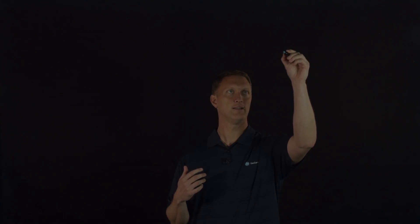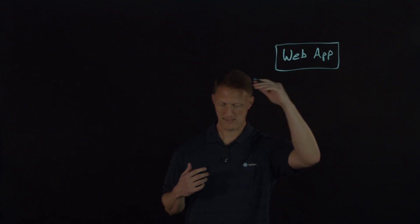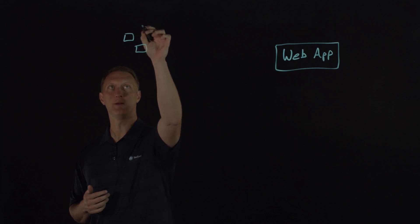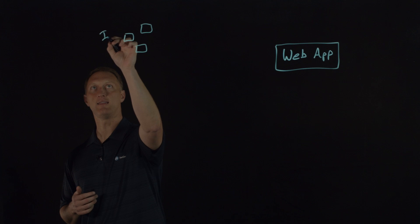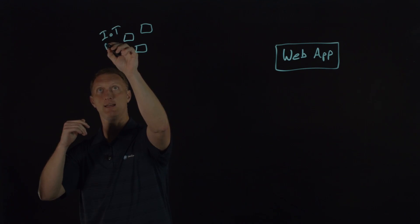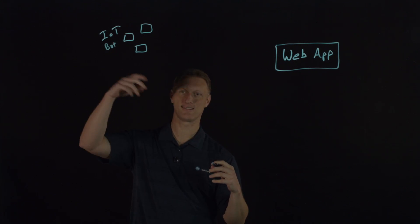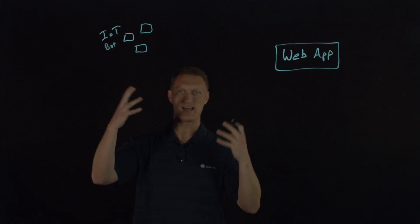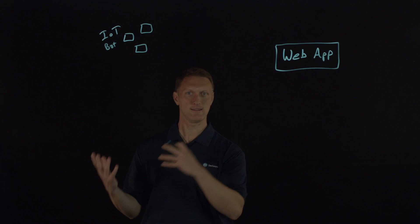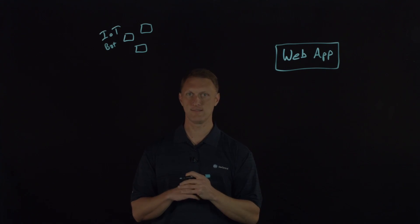Let me draw a quick picture here. Say you have your awesome web application out here that people visit all the time — and you want those people to visit. But then you've got all these different IoT devices. If you have a lot of these Internet of Things devices connected together, you can start to form a botnet. Our research team has called this a 'thing bot' — it's like the Internet of Things connected together to make a botnet. These things can then denial-of-service attack your web application. IoT connected devices are a huge source of denial-of-service attacks today.